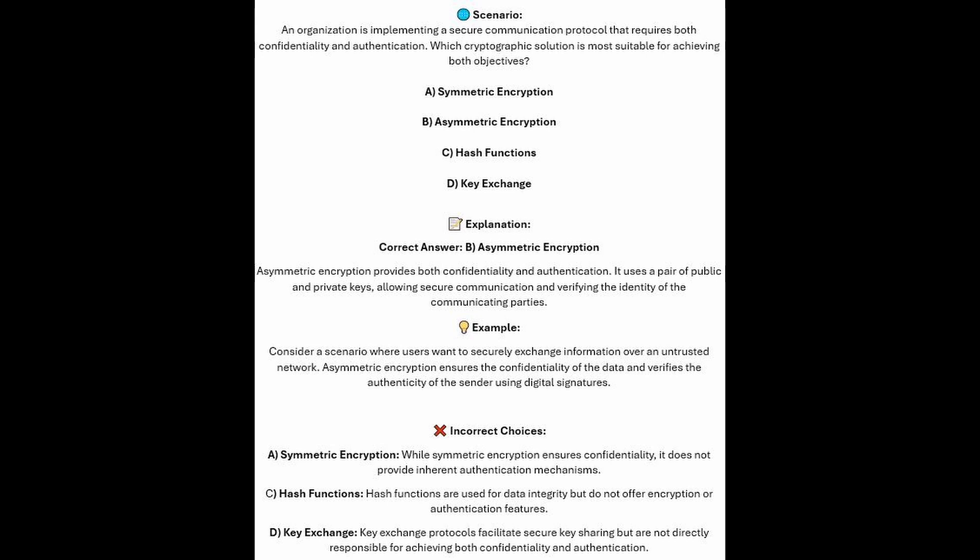And now for the incorrect answers. Whilst symmetric encryption ensures confidentiality, it does not provide inherent authentication mechanisms. Hash functions are used for data integrity but do not offer encryption or authentication features. And Key Exchange protocols facilitate secure key sharing but are not directly responsible for achieving both confidentiality and authentication.